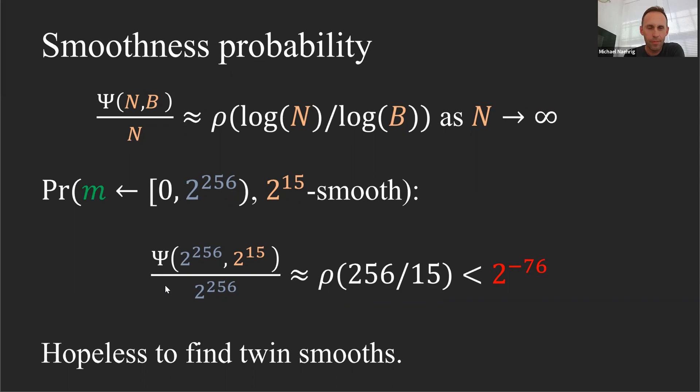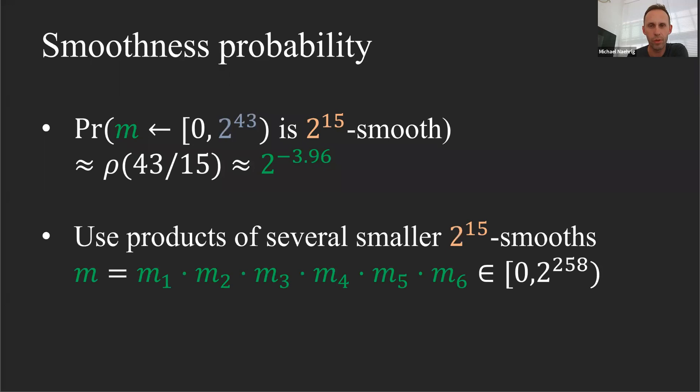What about looking for much smaller numbers that are 2^15-smooth? Intuitively, this should be better, and indeed: for numbers less than 2^43, the probability is roughly 2^{-3} to 2^{-4}. So we could find many different smaller ones. Here's a smart idea: take six small numbers that are 2^15-smooth and multiply them together — you get something of about the target size, and multiplying smooth numbers keeps them smooth.